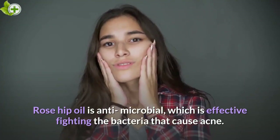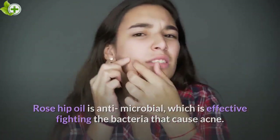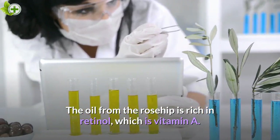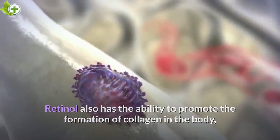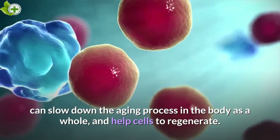Rosehip oil is antimicrobial, which makes it effective at fighting the bacteria that cause acne. The oil from the rosehip is rich in retinol, which is vitamin A. Retinol also has the ability to promote the formation of collagen in the body, can slow down the aging process in the body as a whole, and help cells to regenerate.